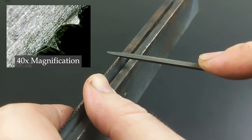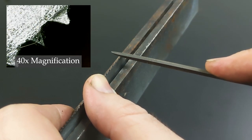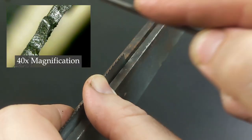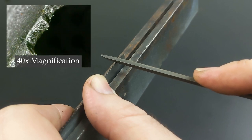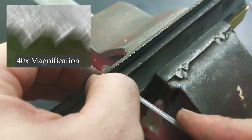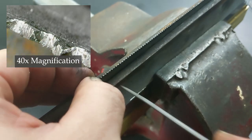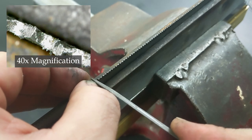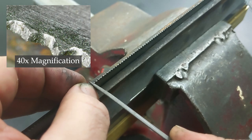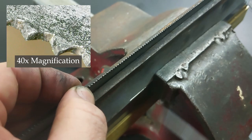Here we can see the before and after of me filing the teeth down on this saw. I am in no way an expert on this — if you really want some good information look up Paul Sellers' video on the topic. At the end of the day I get the job done. By looking at these videos I have taken with my microscope I could actually see how well I did. The pitting is still very obvious but the end results speak for themselves. You can also very clearly see the set of the teeth, which is that every second tooth is bent either left or right, giving a slightly wider cut than the thickness of the blade.